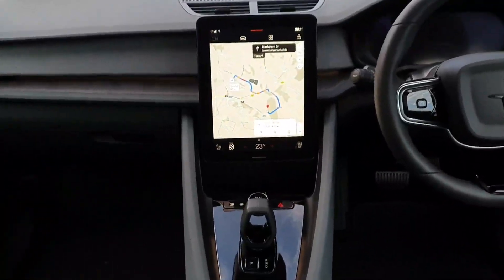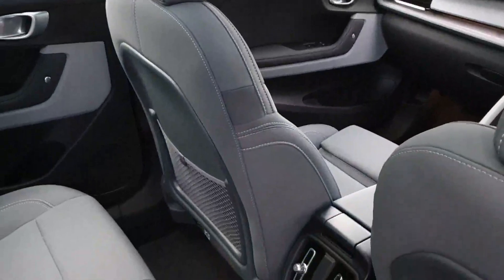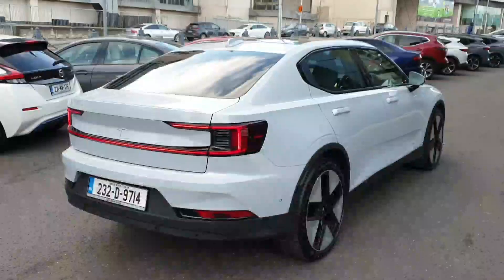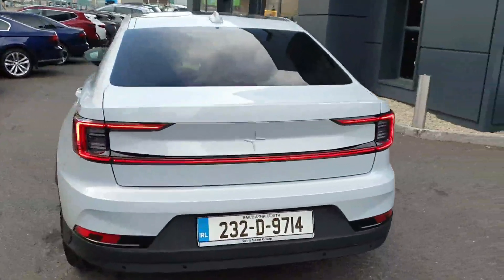Serviced to manufacturer standards and fully checked for safety, this Polestar is ready to impress. Don't miss out. Contact us at spiritmotorgroup.ie or visit our website for more details on this incredible vehicle. Drive away in luxury today.